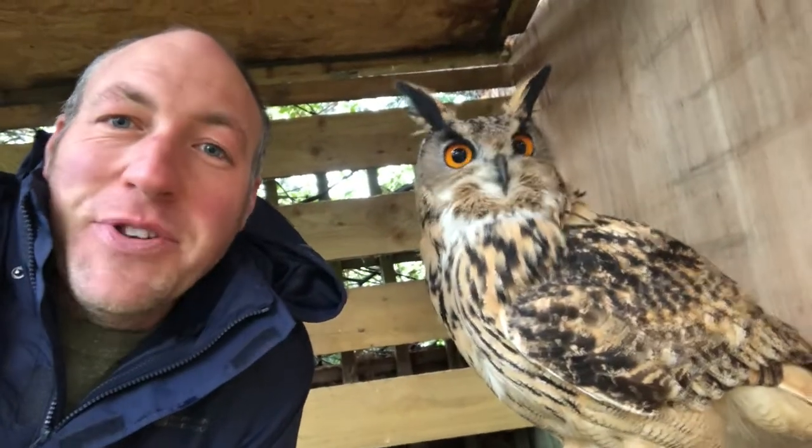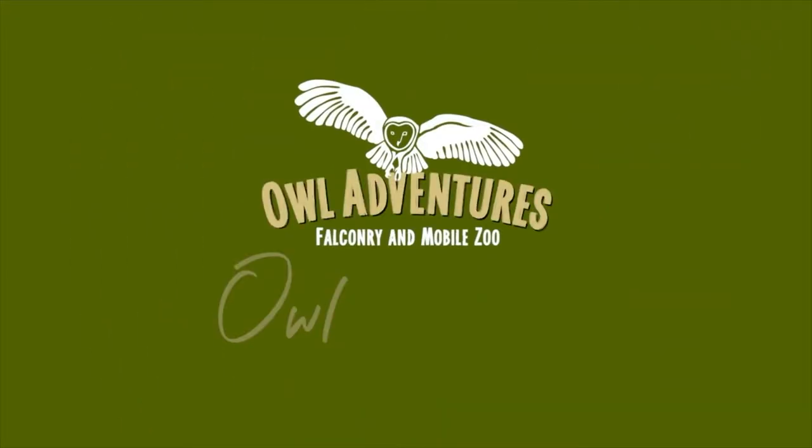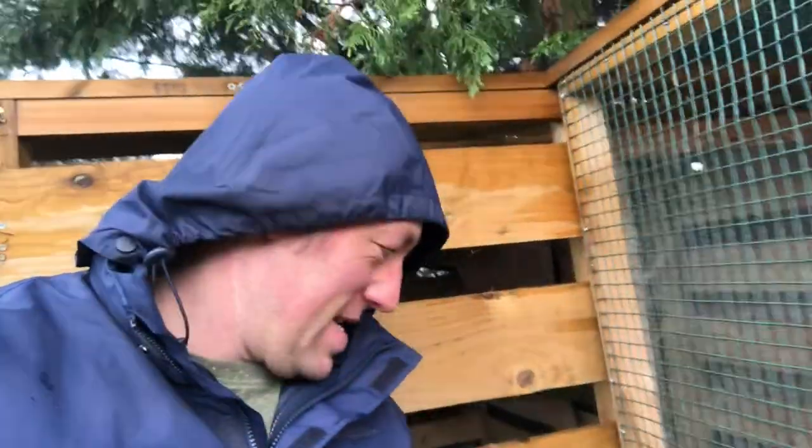Welcome to Owl Diary number 48. It's a bit of a wet Sunday morning, so I thought that's a good day to film the Owl Diary, or at least the first part of it. It is often the case that we have a wet day and we can't fly the birds outside, though hopefully later on it'll clear and we might get some flying done. Bird flu is around so we've been very careful about what we fly, when we fly them and where we fly them.